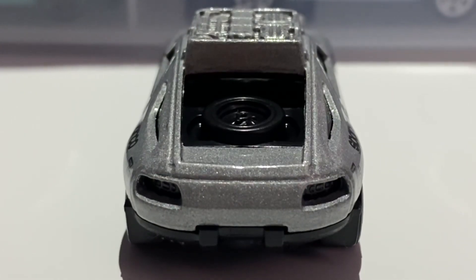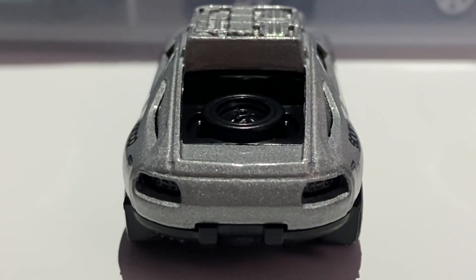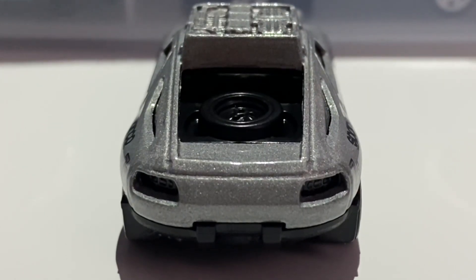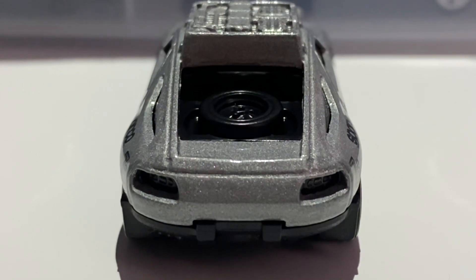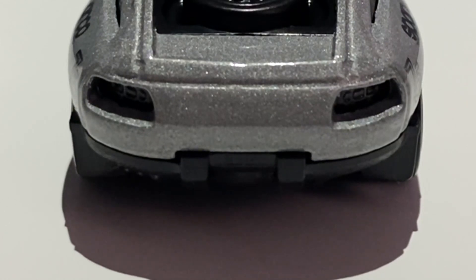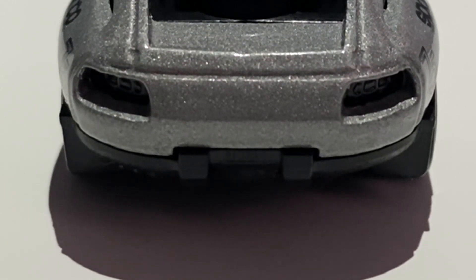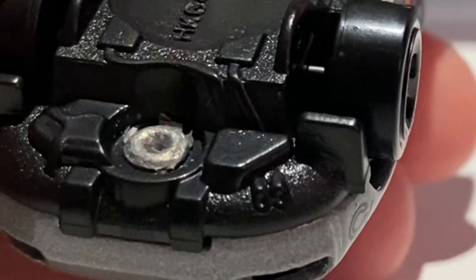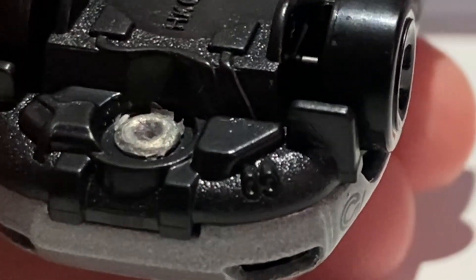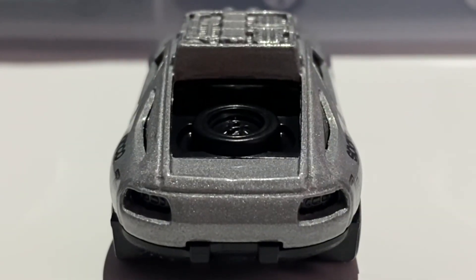At the rear of the car there is no tampo work and not a lot of detail. The rear lights are created using the window plastic, which represents the glass of the real car. The diffuser and lower rear bumper section are created using the black base plastic, and the licence plate holder also features in that black base plastic section. The exhausts are also created using the black base plastic — they're absolutely minuscule.